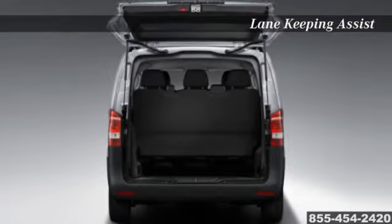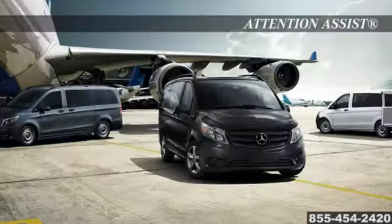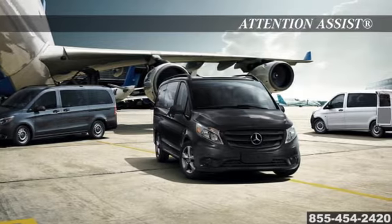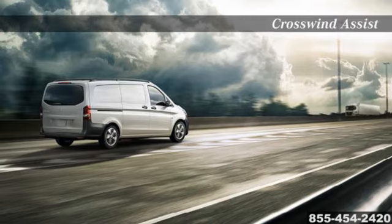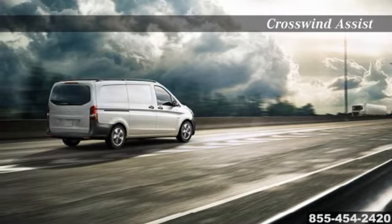Continuing its heritage as the industry's safety leader, the Mercedes-Benz Metris van carries you forward with standard and optional safety innovations, helping protect what matters most mile after mile. See Mercedes-Benz technology in action, working side-by-side on the road to help keep you safe.